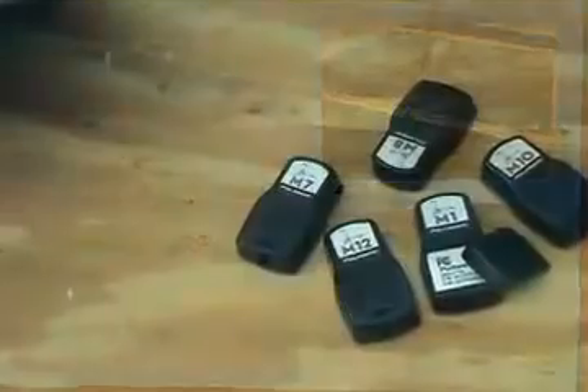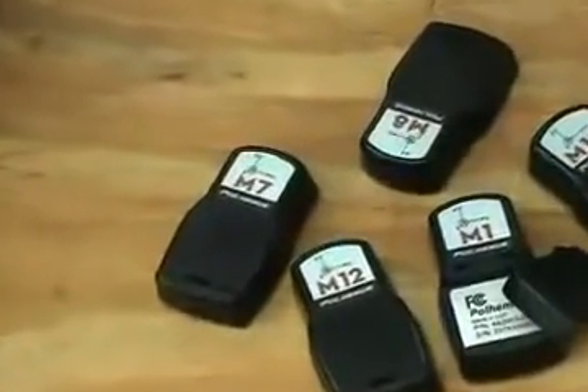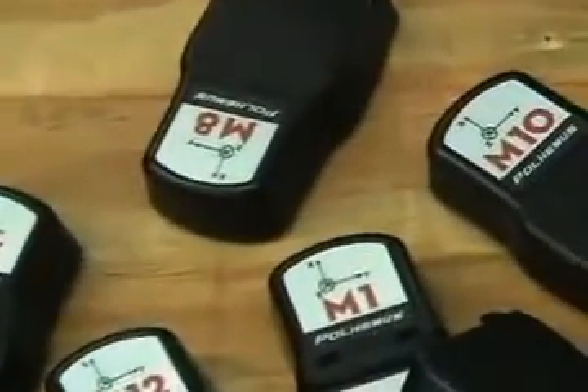Our purpose with these demonstrations is to show the amazing possibilities now available with the Paul Hemis Lattice system. The applications are limited only by your imagination. Lattice — this changes everything.